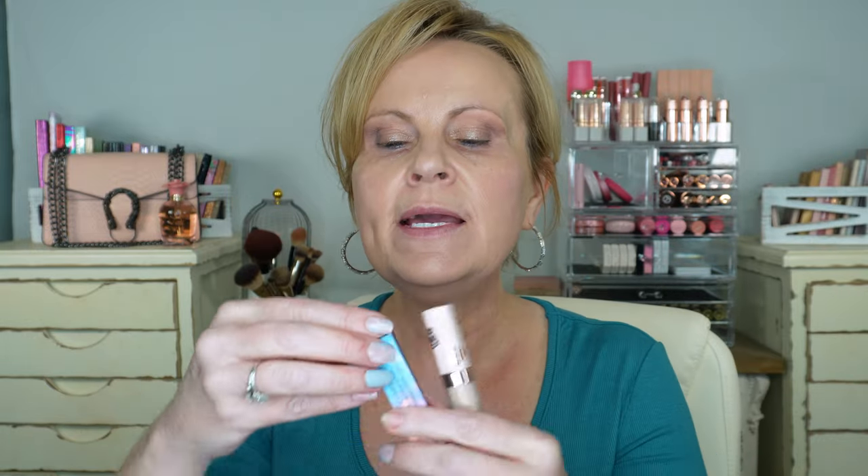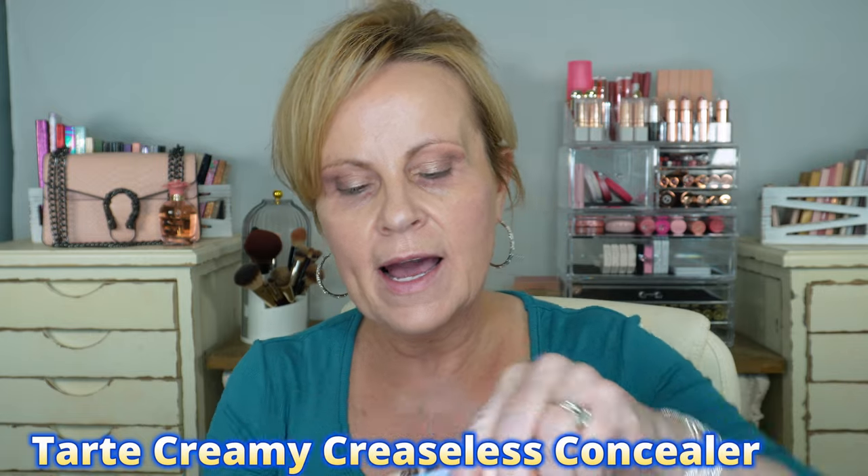Now the Tarte Creamy Creaseless Concealer. I had color 22N before — just not the right color. This one is 35S, and I'm putting a super light color in the inner corner and the other color on the rest. It looks like I'm using a lot, but there's not much on there. I'm patting it out just a little, not all the way, so that in a few seconds after it sets I can buff it out with a brush.